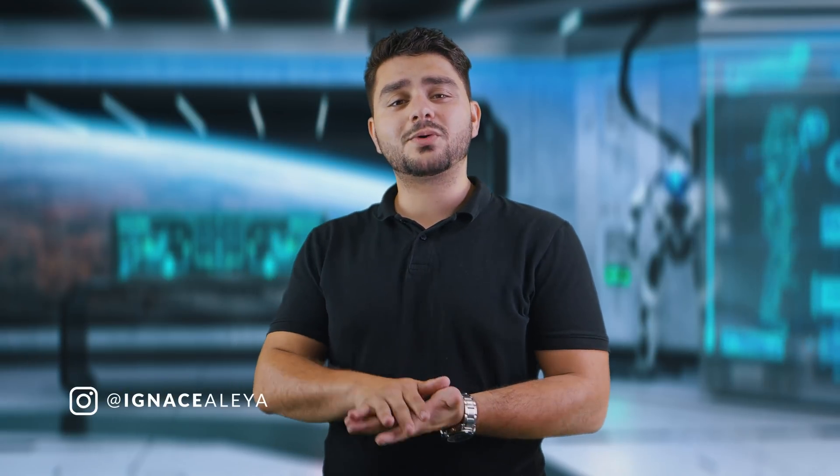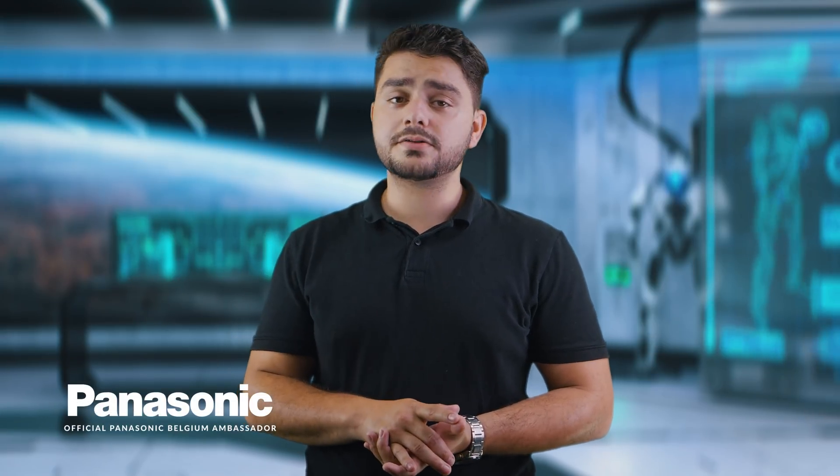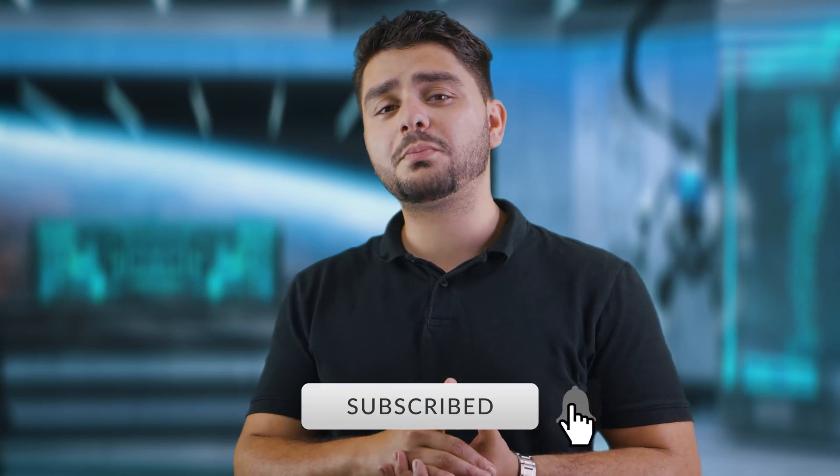Hey, what's up ladies and gentlemen! I'm Inezalea and welcome to the CraterGalaxy.com space station. Here in space we're experimenting with intergalactic filmmaking skills and visual effects. If you're interested in our upcoming videos, be sure to subscribe to the channel and hit the notification bell to stay notified when we upload new content from outer space.